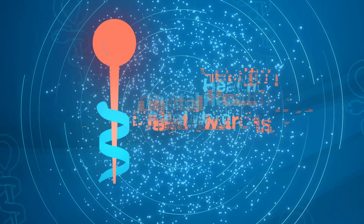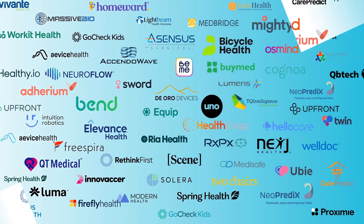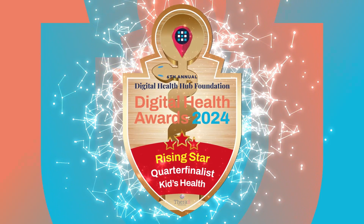The sixth annual Digital Health Hub Foundation Awards seeks to find the most impactful and disruptive digital health companies. Out of 1,500 submissions, only a select few have become quarter-finalists. Let's learn what their superpower is.